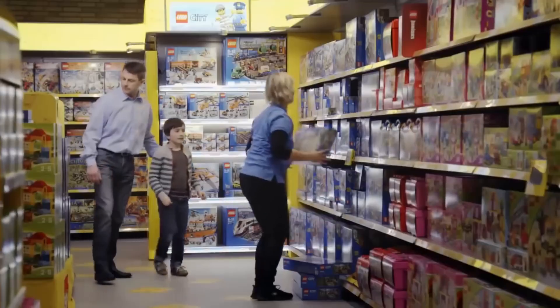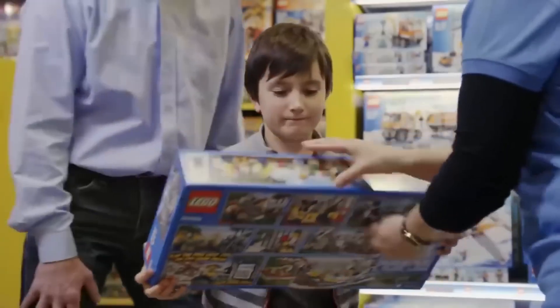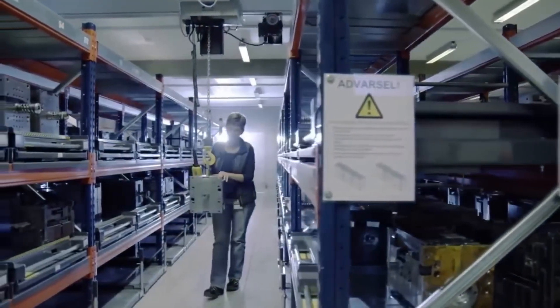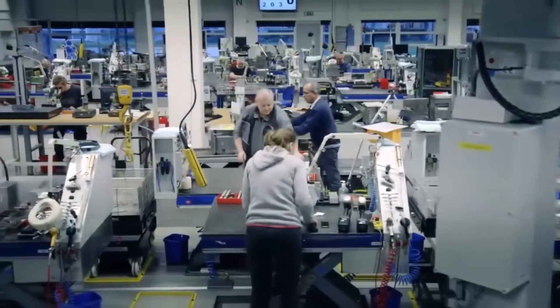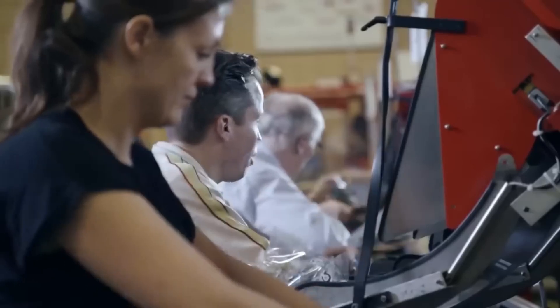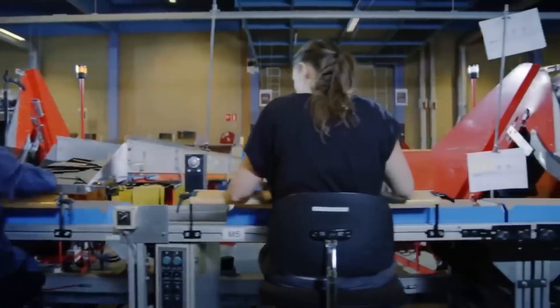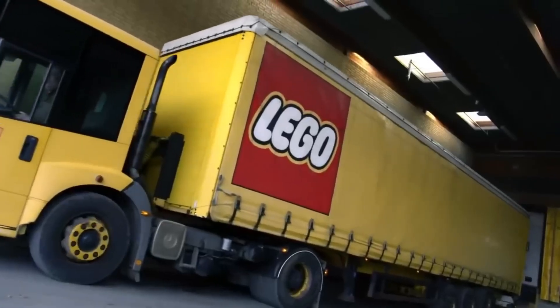Once the LEGO sets are boxed and sealed, they're not just thrown onto trucks — they're routed through a finely tuned global supply chain. LEGO ships to over 140 countries, and to make that happen smoothly, it operates massive distribution centers in key locations like Denmark, the Czech Republic, the US, and China. Each facility uses automated storage and retrieval systems — rows of towering shelves serviced by robotic cranes that fetch pallets of LEGO sets on command. Orders from retailers and distributors are logged, picked, packed, and shipped with military precision. Every box is scanned and tracked, inventory is updated in real time, and climate controls ensure that temperature and humidity never affect the quality of the bricks, especially the color integrity of long-term shelf stock.